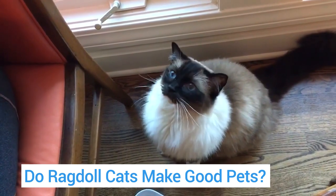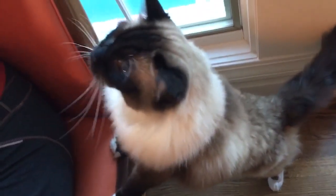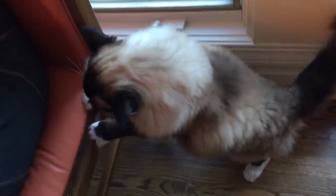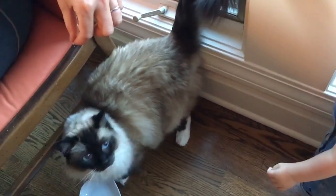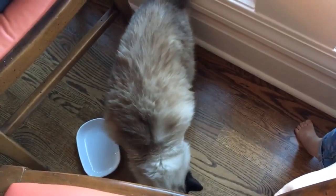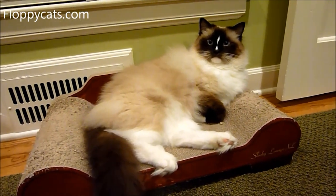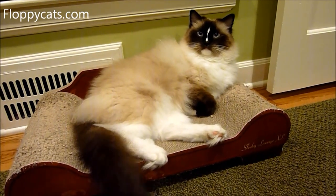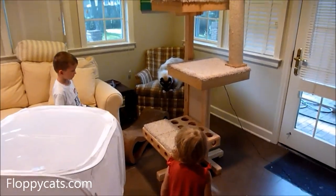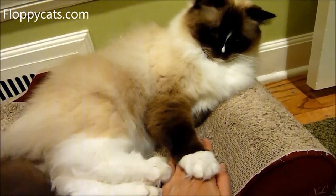In summary: do ragdoll cats make good pets? Well, in our biased opinion, ragdoll cats make great pets. However, you need to evaluate whether this breed is a good fit for you and your family's lifestyle. Hopefully this video has given you some insight and meaningful criteria to decide whether or not to adopt a ragdoll cat. If you have any additional questions or concerns, please include them in the comments below. Also, floppycats.com has hundreds if not thousands of articles to help you decide whether a ragdoll might be a good fit for your household. If you have specific questions, you can always email me at info@floppycats.com. Thank you so much for watching and we'll see you next time.